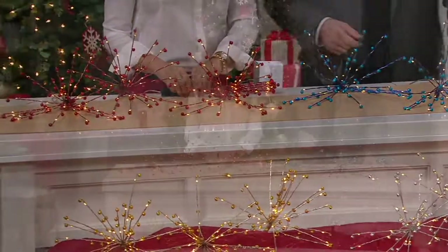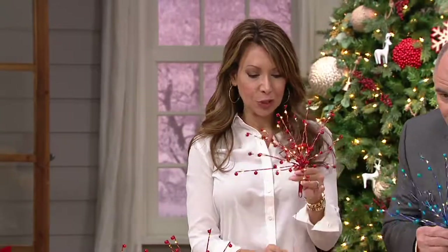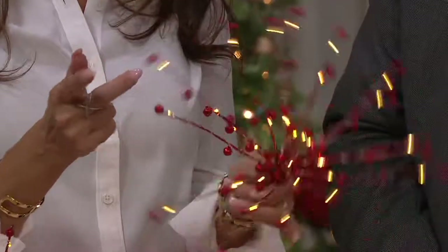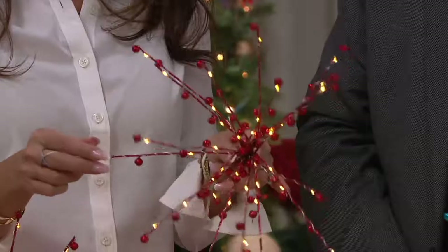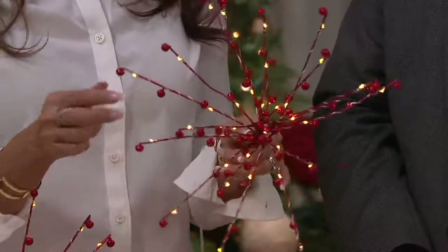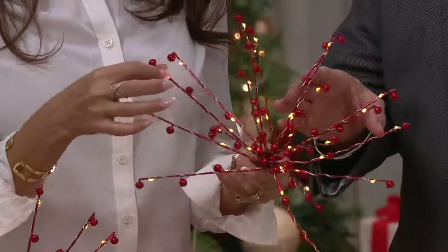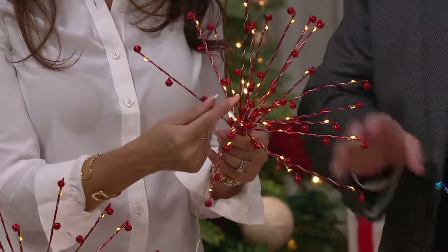We've had such a fabulous response to our starburst pics that Kringle Express debuted last year. They are so easy to decorate with — they're individually tethered to their own battery box. What we've done is spaced it up this year and added little jingle bells, so you get that beautiful texture, that gorgeous shimmer, and then you get a little sound too. They're all made by hand, beautifully wrapped with micro lights.